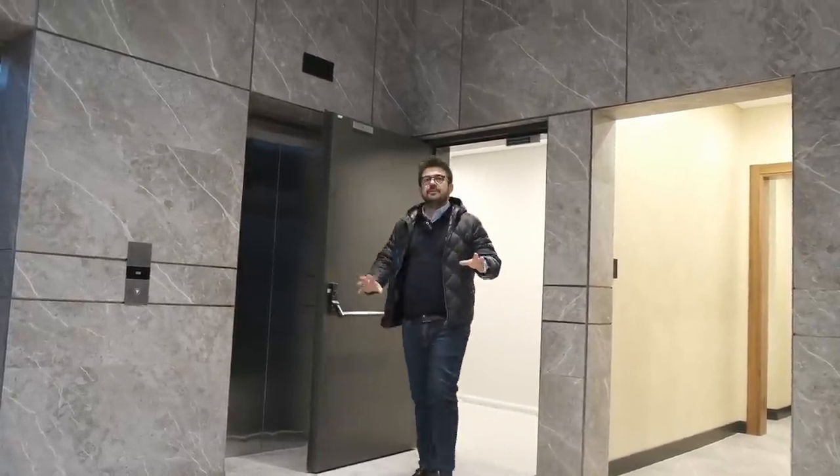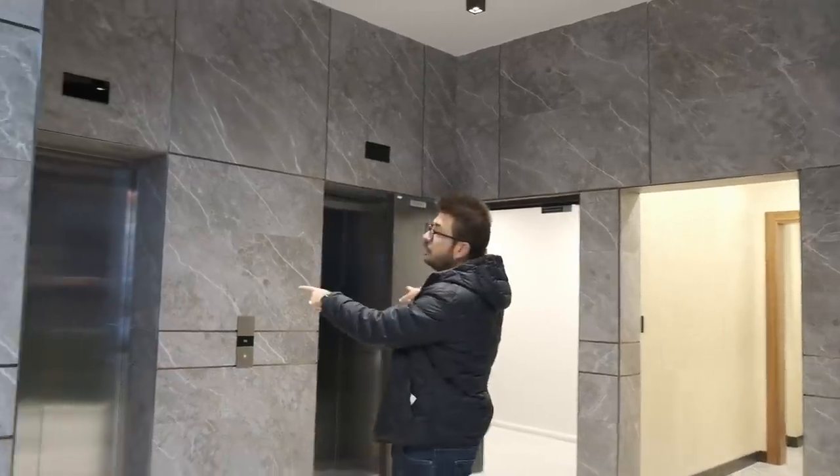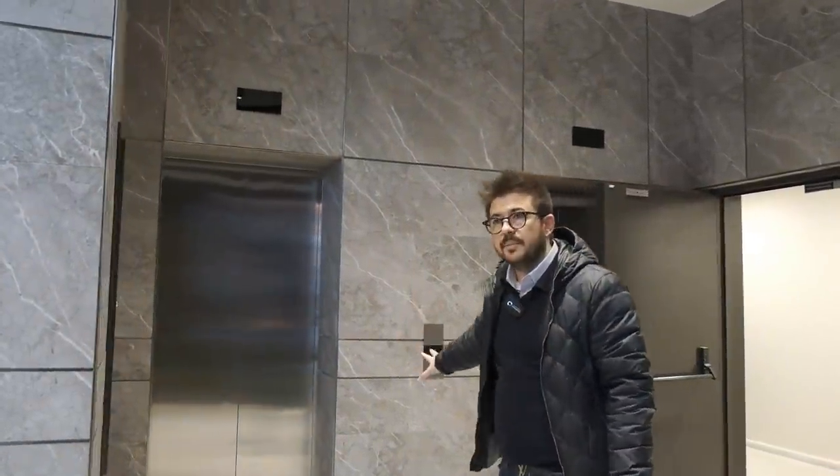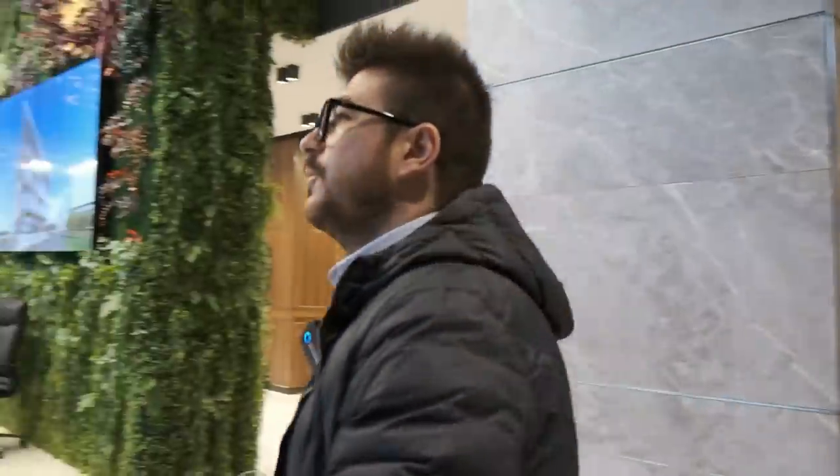We've seen all the offices upstairs and the terrace on top. I should mention these two elevators — they come from the parking space. For each owner there are parking spots underneath. This is not the end. We will walk to the metro station to show you the position of the metro and the distance to Levent No 5. Let's go see the metro station.